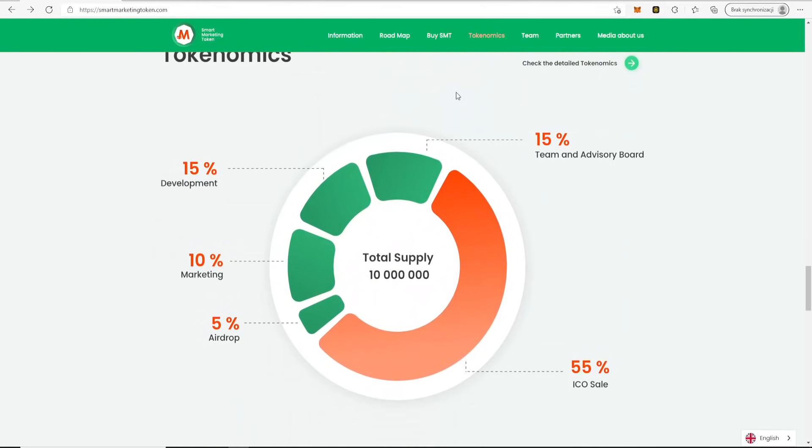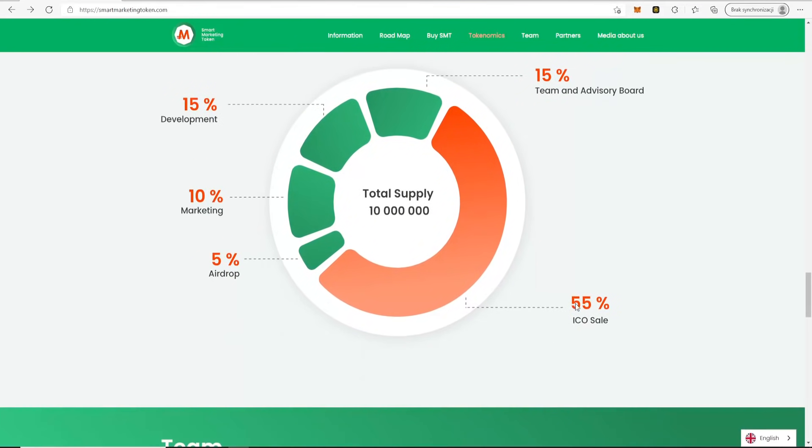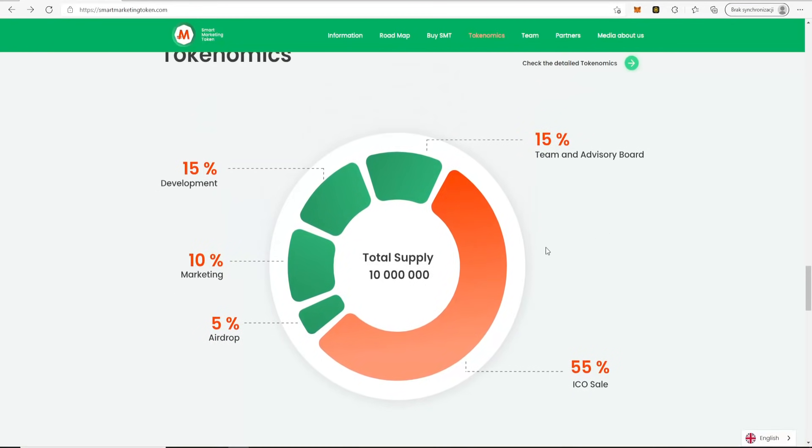Here is the tokenomics of the project: 55% for ICO sale, 15% for the team and advisory board, 15% for development, 10% for marketing, and 5% for airdrop. The total supply is 10 million SMT tokens.